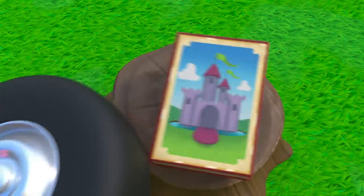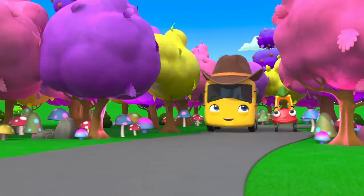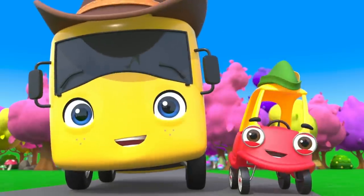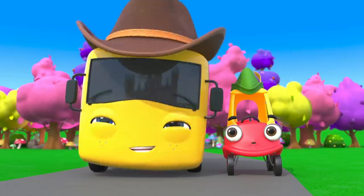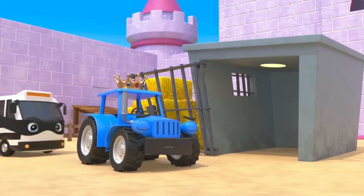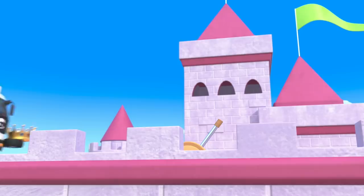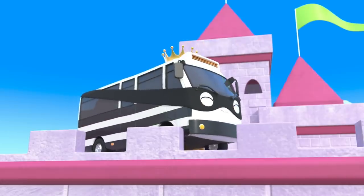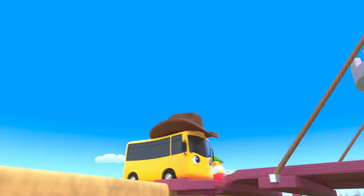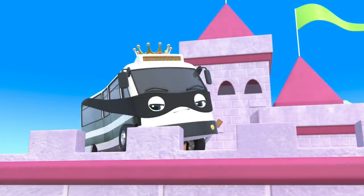Buster is telling Cozy Coop a story. Once upon a time, the adventurers Buster and Cozy were driving through the deep wood. They came to a castle where King Terry lived. They were very excited to see him. But then, the evil villain Bandit locked Terry in the jail cell and stole his crown. Oh dear.